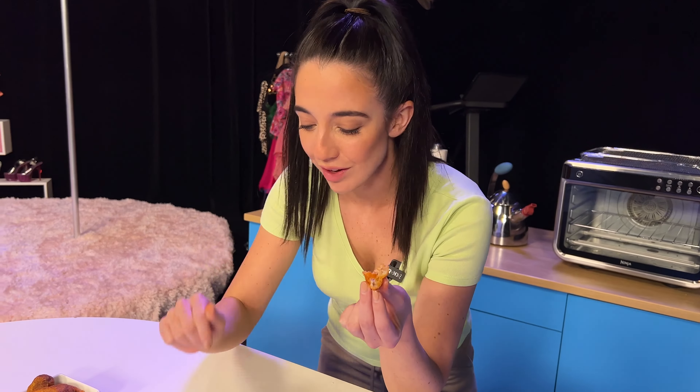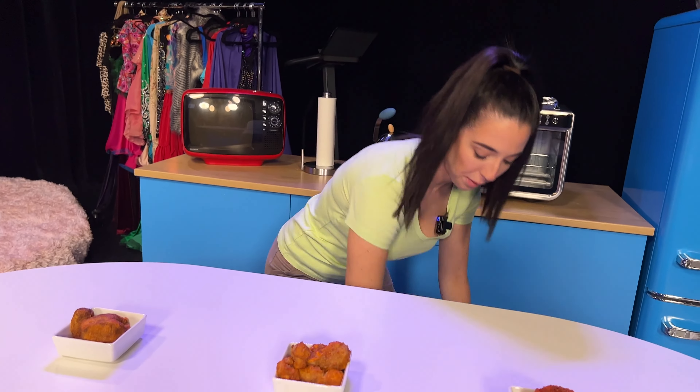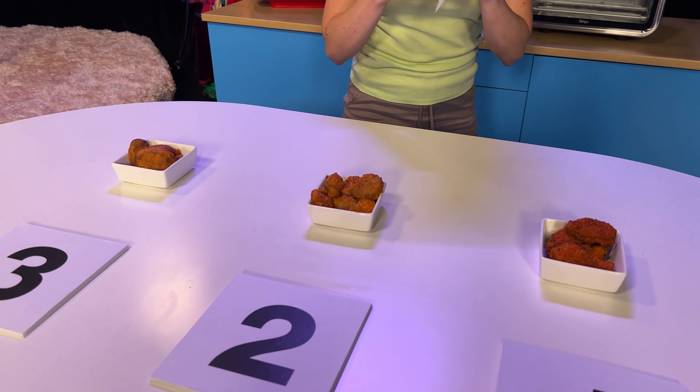Okay, so we're going to start with our first one. So far, this one looks the best to me. I like the texture here. Is this like a bone? Is there like a little fake bone in here? It smells good. It smells like the real thing. Okay, I'm going to bite into it.